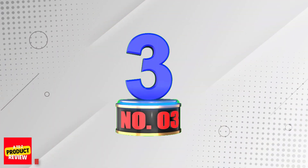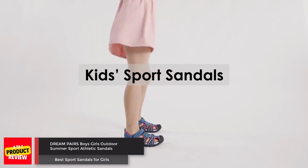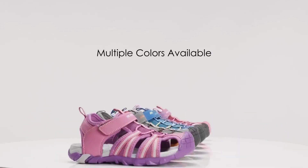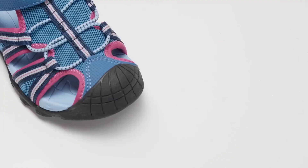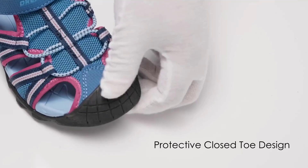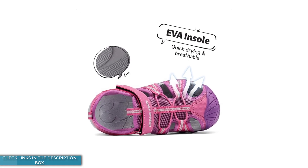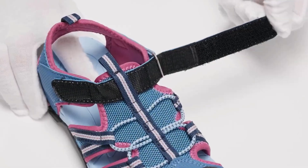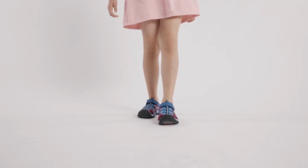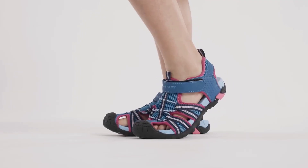Number 3: Dream Pairs Boys-Girls Outdoor Summer Sport Athletic Sandals. Dream Pairs Kids Sandals are designed to keep your little ones comfortable and protected during outdoor activities. The quick-drying EVA insole and breathable upper ensure comfort, especially during water play. The anti-slip TPR outsole provides stability and protection for adventures in nature. The hook-and-loop strap allows for a secure fit and easy on-off, perfect for active kids.